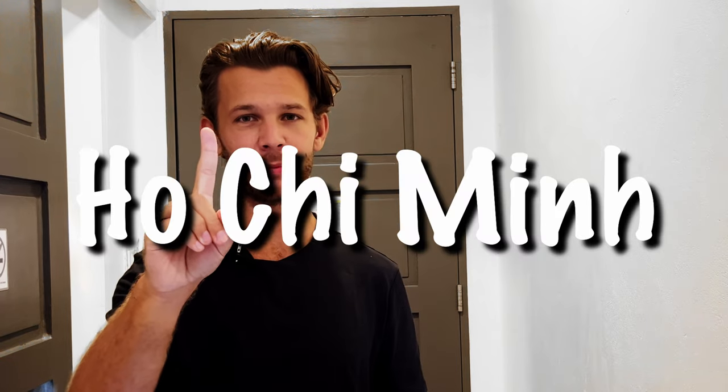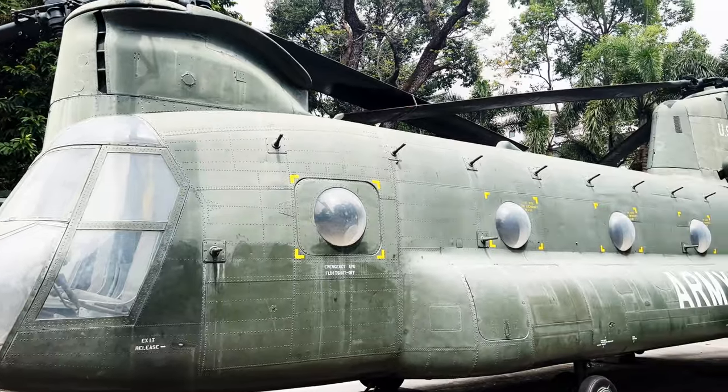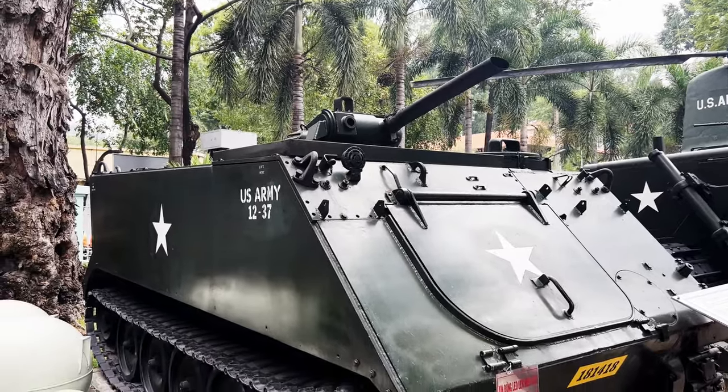Day one: Ho Chi Minh. You want to spend two or three nights here depending on when you arrive, because you need two full days. On your first day, you should go and visit the war museum to learn about the history of the Vietnam War. The first things you'll see are airplanes, tanks, and other big machines that were used in the war.